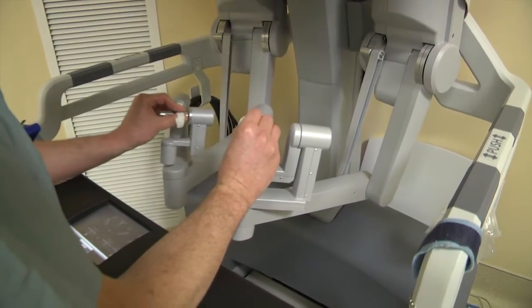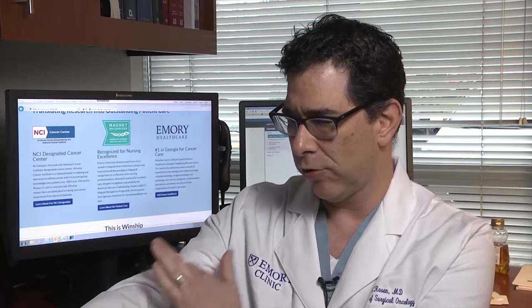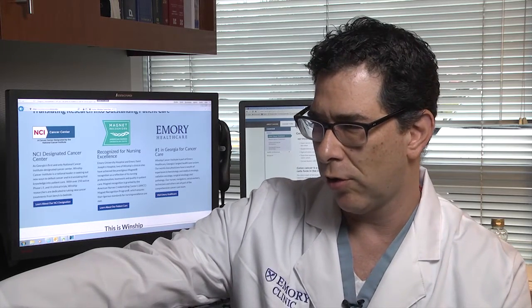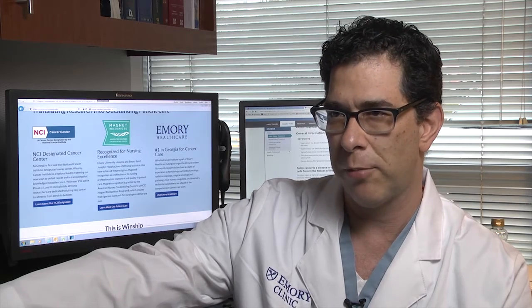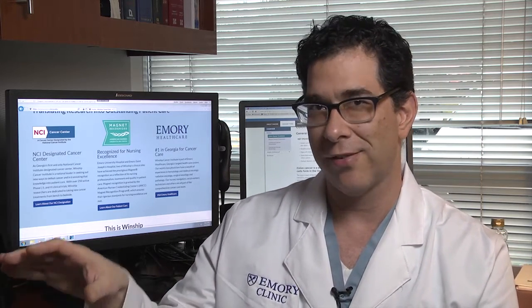Another major improvement is tremor dampening. When you work with laparoscopic instruments you're working at the end of a long, thin instrument, so the end of the instrument has a certain amount of tremor to it. The robotic instrument has tremor dampening, so it actually has the opposite effect.